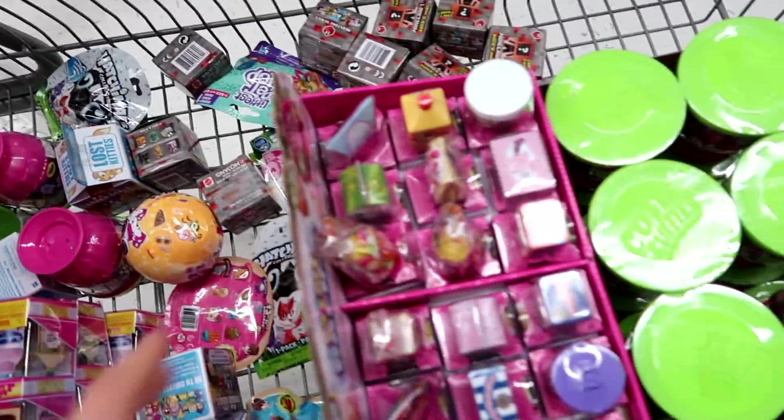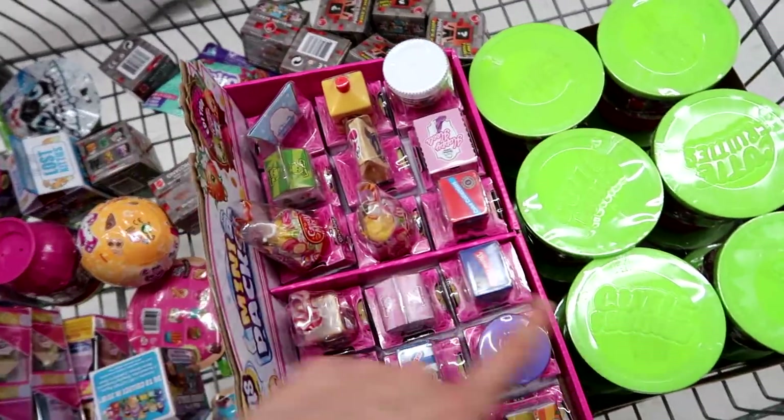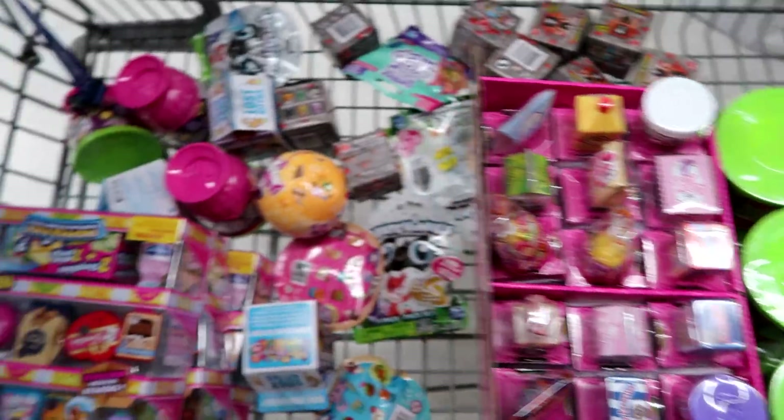We got tons of blind bags. We got cases of Cutie Fruities and Shopkins, and then some packs of the Shopkins. Let's head over to Target and see if they have anything new.